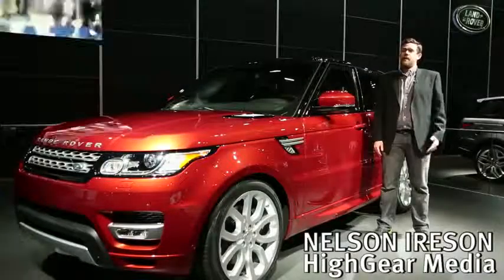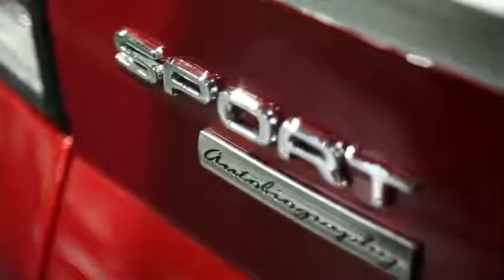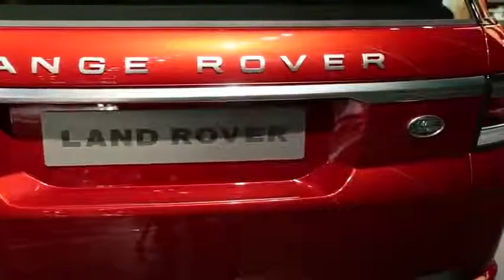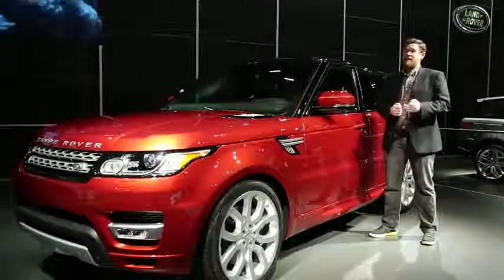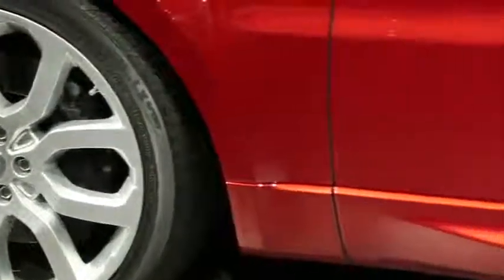Hi, Nelson Ireson here at the 2013 New York Auto Show next to the 2014 Range Rover Sport. Replacing the old 5-liter normally aspirated V8 is a new 3-liter supercharged V6 rated at 340 horsepower. Now that's 35 horsepower less than the last engine, but the new Range Rover Sport weighs 800 pounds less.